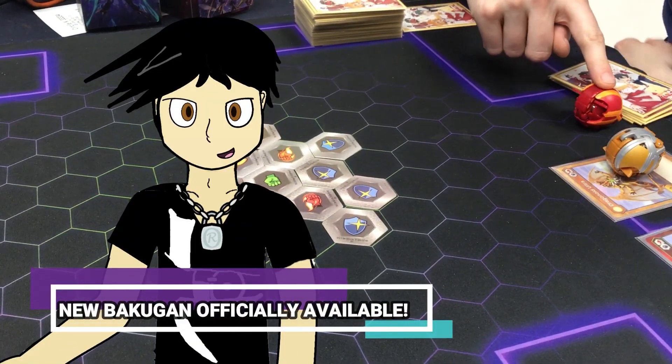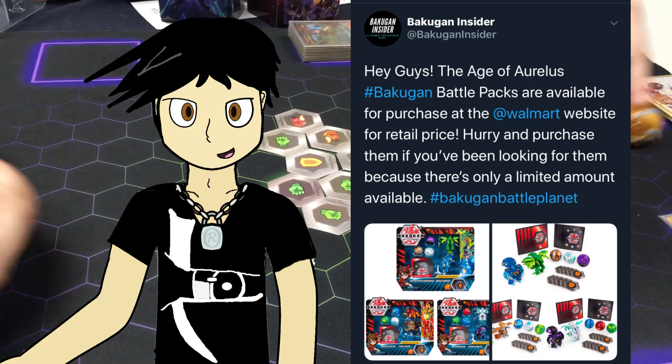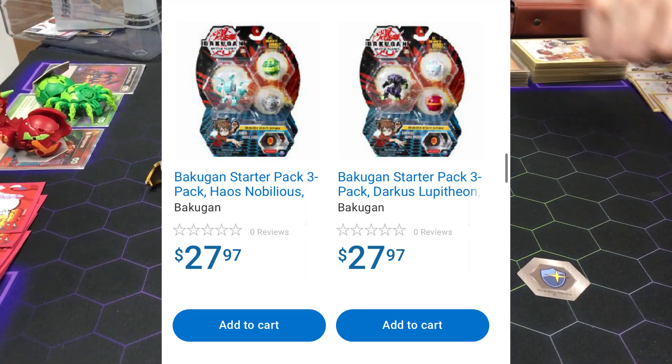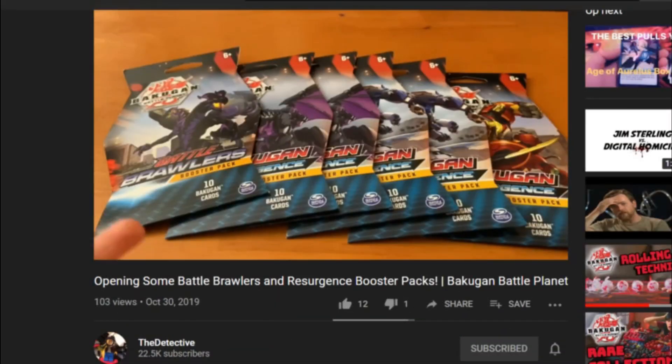With the invitations coming up and many new releases to get us hyped, new Bakugan makes their official retail release, with Bakugan Insider revealing Walmart America's website listing Wave 5 Battle Packs on their website. Walmart Canada also got new starter packs as well. Still no resurgence, especially since according to the detective, Target had a sale on cart packs. Hopefully after the invitationals we can see some improvement in distribution in 2020, as well as more established LGS support.